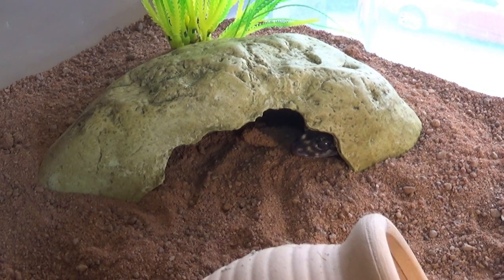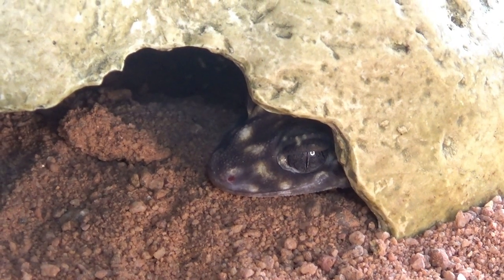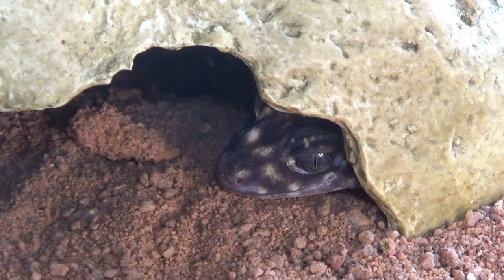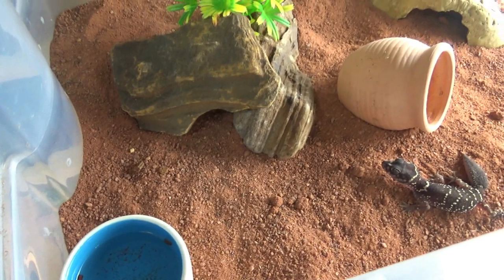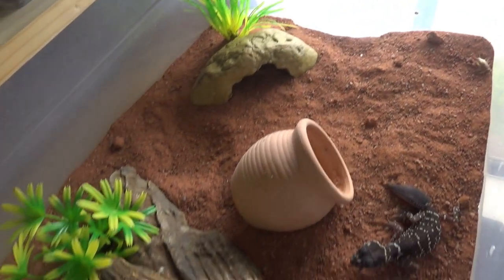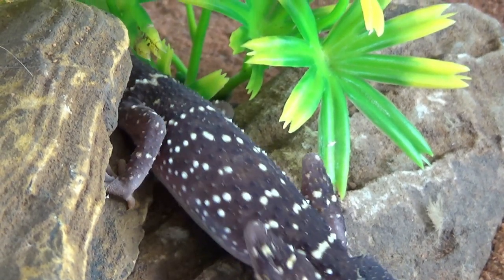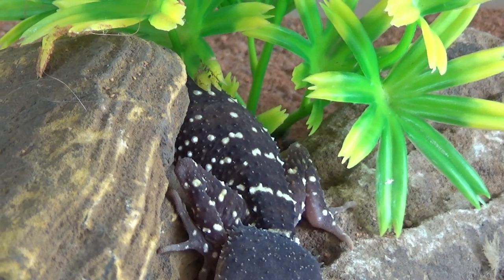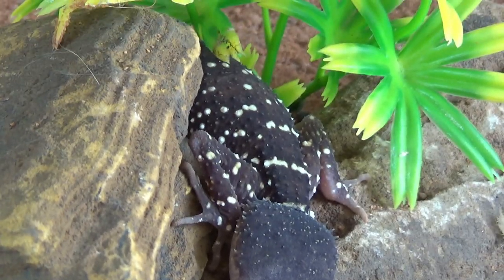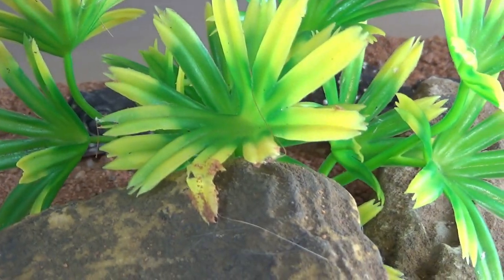When setting these guys up in an enclosure, you want to make sure they have plenty of hidey holes — you can lean a few flat rocks against each other so they have things to go under, put some hollow logs in, even some fake plants so they have something to hide amongst. You can use repti bark or reptile sand — I've used desert sand in mine. Sand is a touchy subject with a lot of lizards because many can ingest it and get impaction, but with these guys it's not really the case. They don't really have any issues with impaction, and in nature they're often found in sandy areas anyway. Otherwise you can use reptile bark or coconut fibre if you're skeptical.